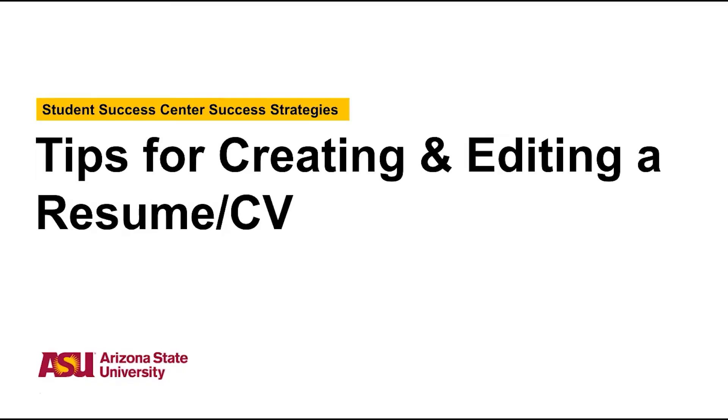Hi, my name is Sonia with the Student Success Center, and today we're going to be talking about resumes and CVs. This video will provide a quick overview of some helpful tips to keep in mind as you're working through crafting yours.